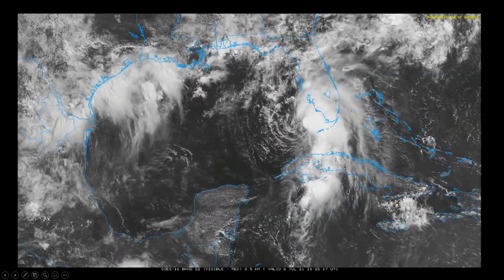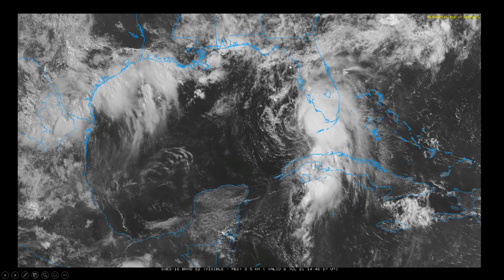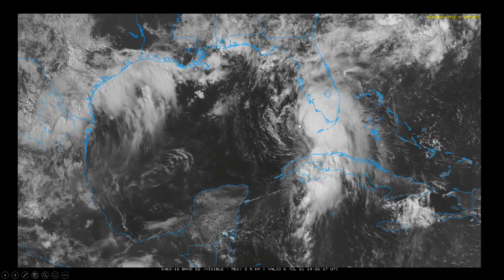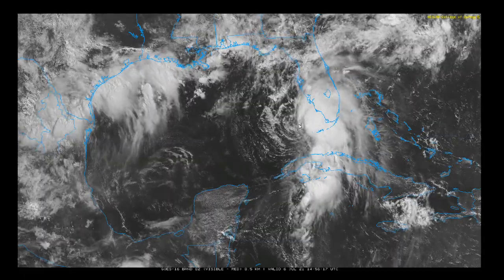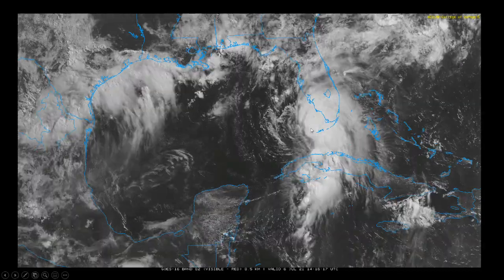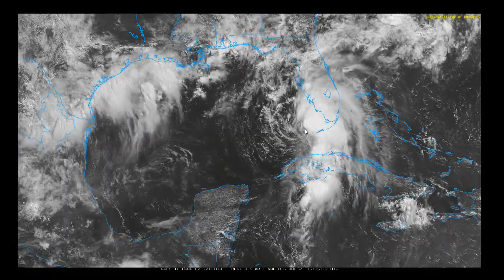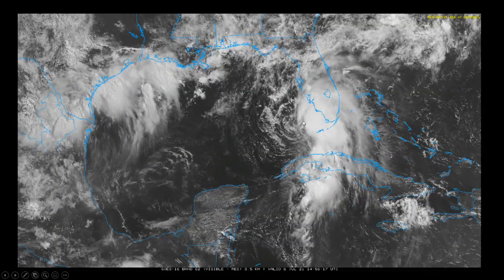Over the coming hours, as this continues to move northward paralleling the west Florida coast, we'll see if any of this can really consolidate and get wrapped around the center to enhance its strength. You can clearly see a half-shredded, half-put-together tropical cyclone, still with winds roughly about 60 miles an hour, so this definitely is impactful.